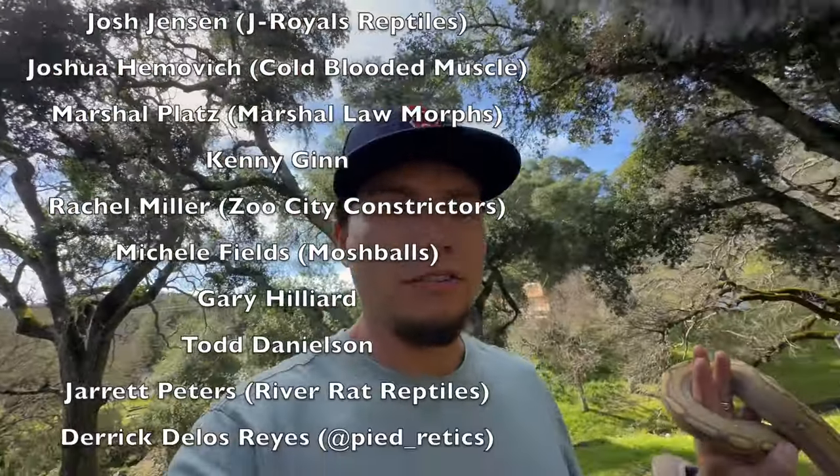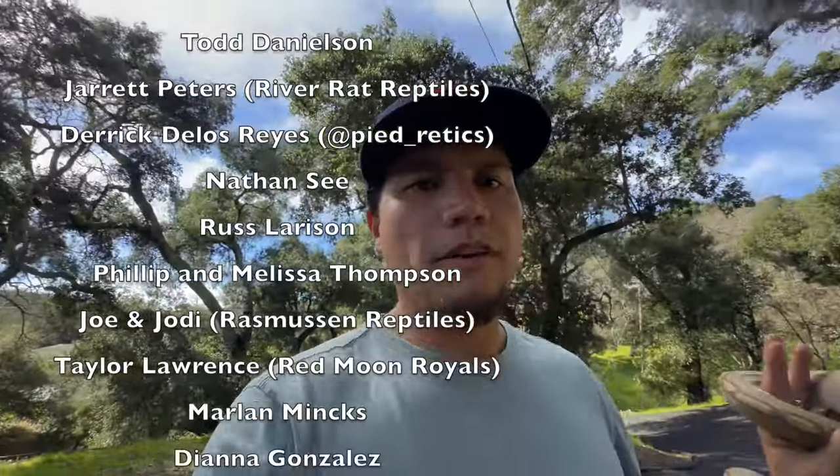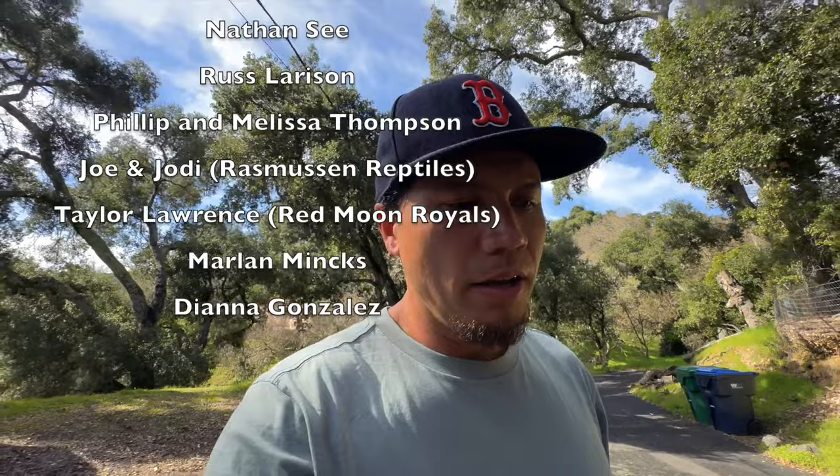Anyway, that's all the retics that we currently keep, and there's your update on them. Leave a comment down below if you have any particular video you'd like me to make — I'd be happy to make it. In the meantime, y'all take care of yourselves, take care of each other, and we'll see you on the next video. Aloha!